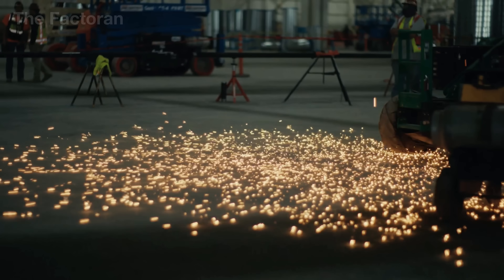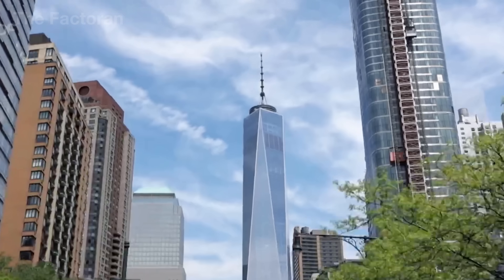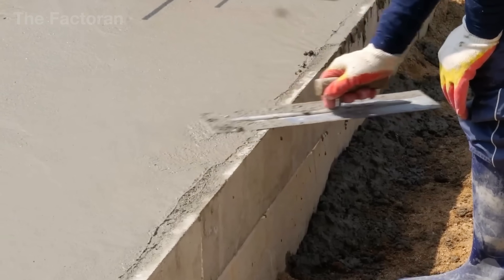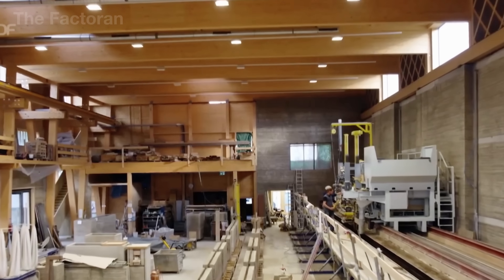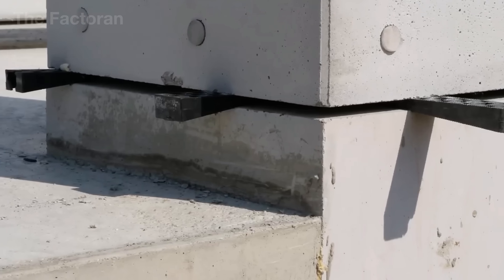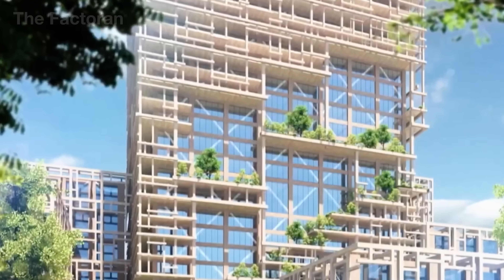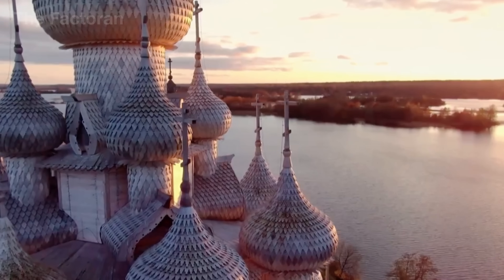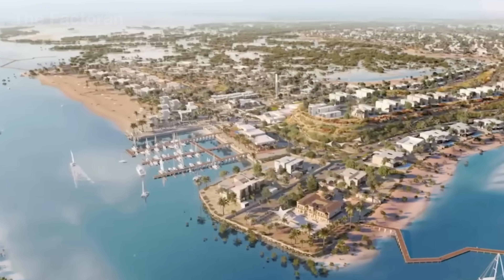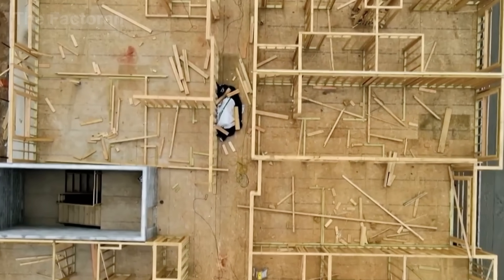Concrete blocks are entering a new era — the age of green material regeneration. Instead of relying solely on traditional raw materials, manufacturers are now replacing a portion of cement with fly ash from thermal power plants, steel slag, or finely ground recycled glass. These additives maintain structural strength while cutting CO2 emissions by up to 40% per block produced. This process transforms industrial byproducts into components of a closed-loop material cycle, redefining the concrete block as a symbol of sustainable innovation engineered to retain strength while dramatically reducing its environmental footprint.